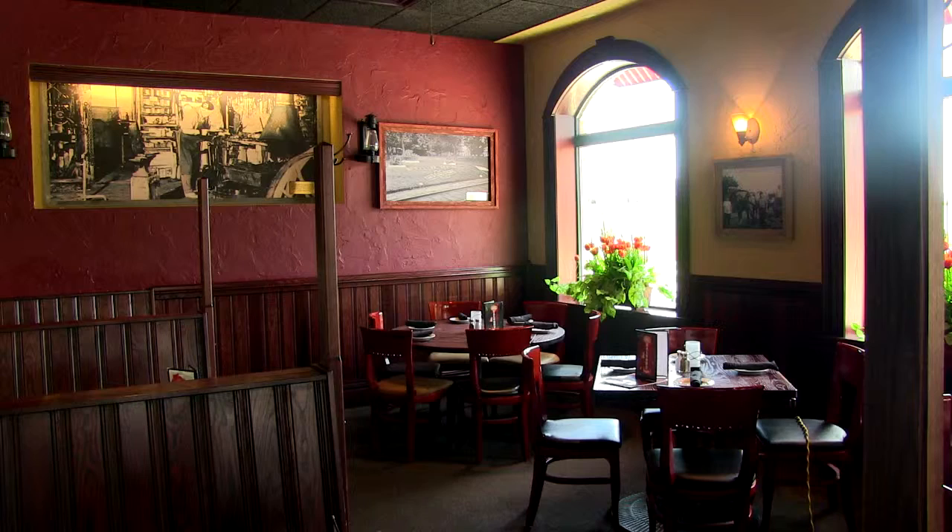There's live music at the 1855 on Wednesday nights, Thursday nights, Friday nights, and Saturday nights. It's usually something pretty relaxing and it goes with the atmosphere.